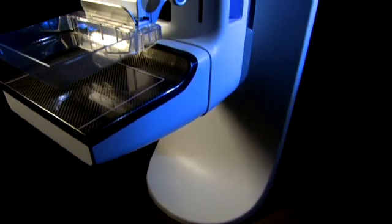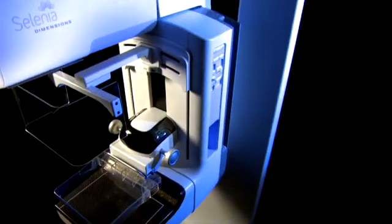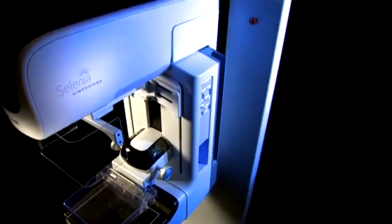The other benefit of digital breast tomosynthesis is that we have less callback rates. When a patient comes in for a screening mammogram and we find something that looks a little suspicious or different than the year before, we usually ask that patient to come back for additional images and possibly an ultrasound. But with digital breast tomosynthesis and these very fine detailed images, we will have much less callback rates for things that are actually benign and not anything to worry about.